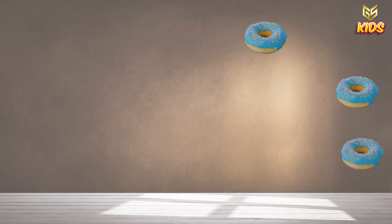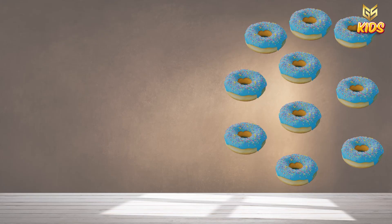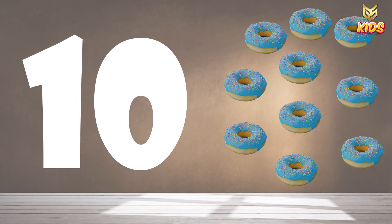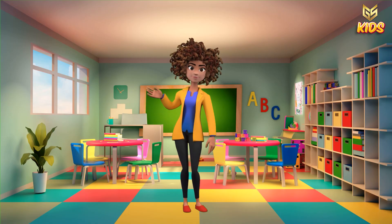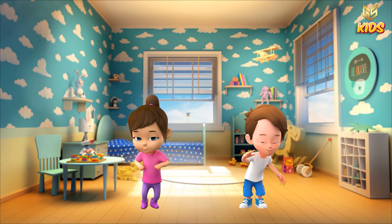And at the end we have one, two, three, four, five, six, seven, eight, nine, ten. Ten donuts. So this is number ten. I hope children, you have understood how to count. Yay!